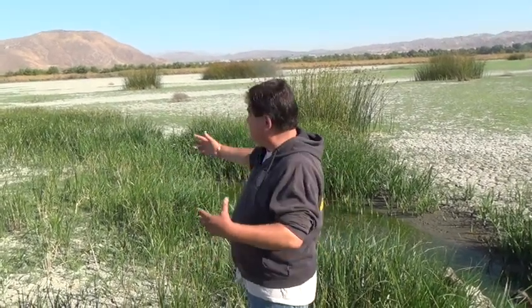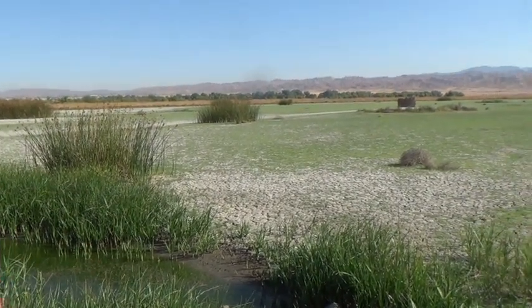Here we are in this area of the wildlife area — San Jacinto Wildlife Area, or San Jacinto Wildlife Refuge, whichever way you want to look at it. We're talking with Tom Trakes, and he's going to talk to us about this vegetation. It looks like a barren landscape out here, like it doesn't sustain a lot of life. But Tom is going to tell us about this plant life, which helps sustain the wildlife throughout the summer.